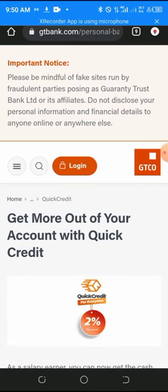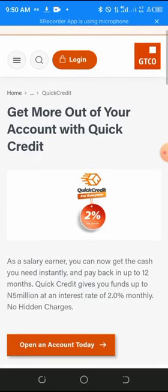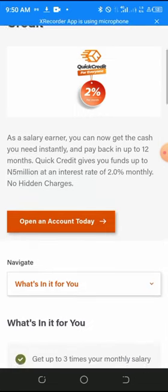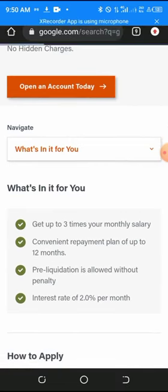There is also a Quick Credit option for salary earners which you can access by dialing a code. This gives you cash instantly and you can pay back in up to 12 months, with funds up to five million naira at an interest rate of two percent monthly. There are no hidden charges. This is specifically for salary earners, including those working for state government.